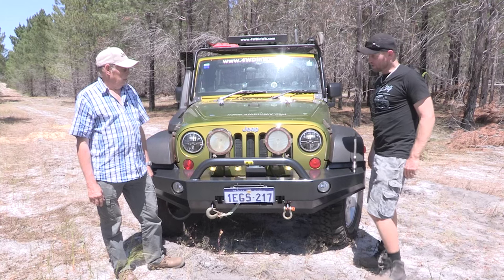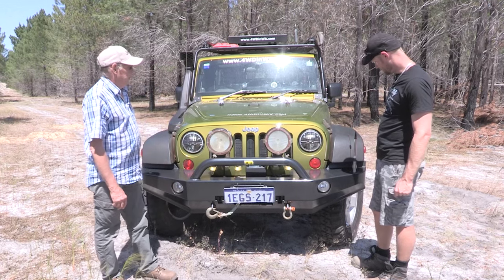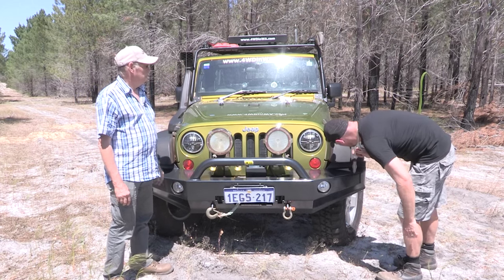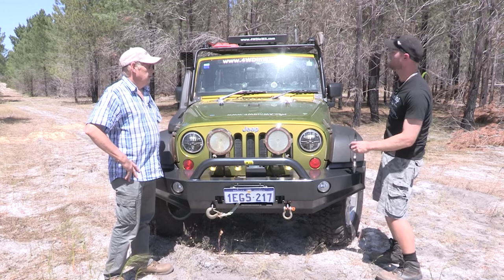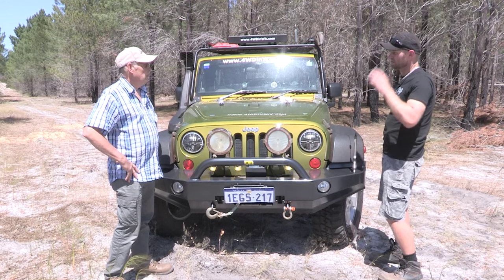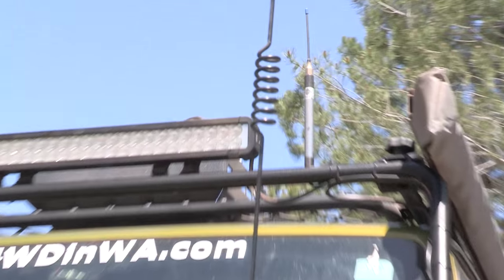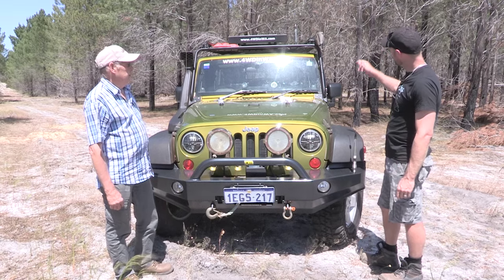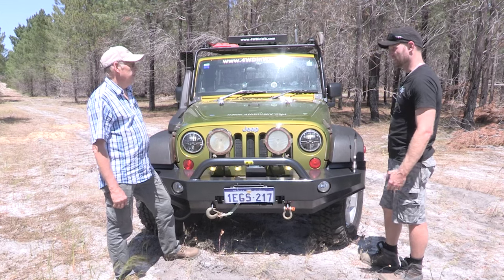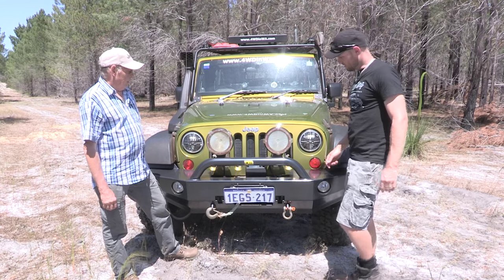On to lights and comms. The aerial is for UHF — that's a 4.5 dB unit down here and a 3 dB one up top. The top one works just as well because it sits higher. A lot of people say you only get 2 to 3 kilometres range, but we've been getting 15 to 20 kilometres on flat terrain.